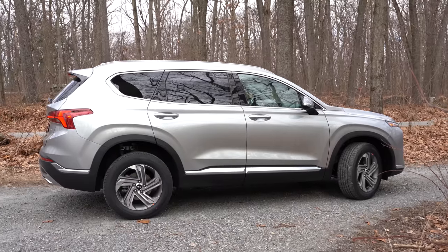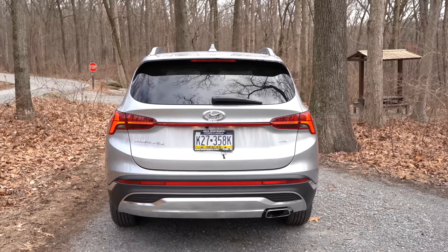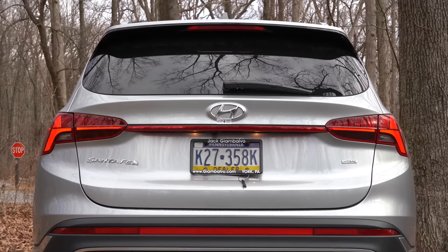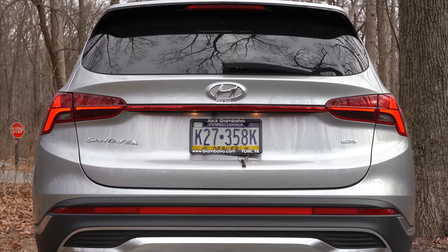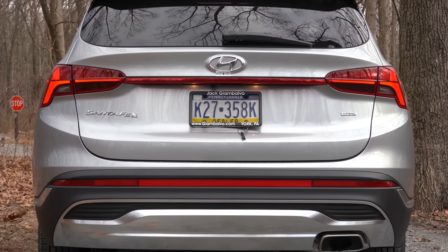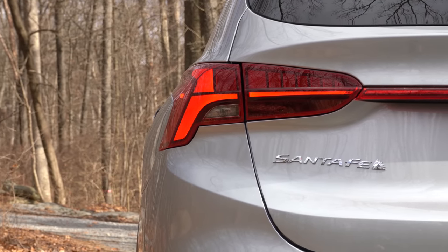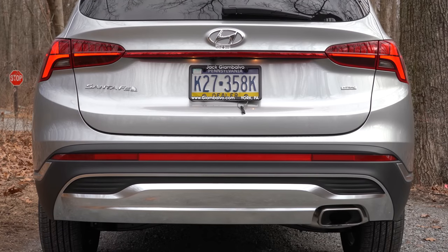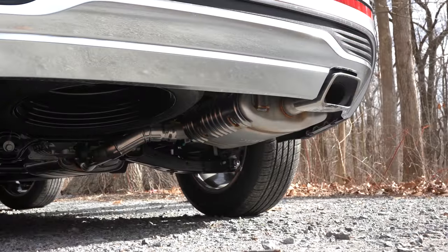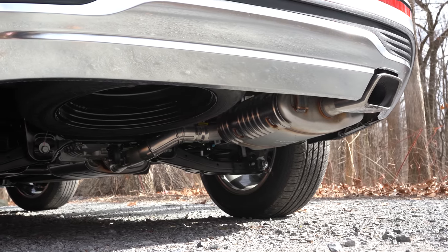Around back: shark fin antenna, rear spoiler with integrated brake light, rear window wiper. LED taillights come with Limited and Calligraphy; they're optional on the SEL — and we do have that option, so you're looking at LED taillights right now. Satin chrome rear bumper accents down below and a single exhaust outlet with a satin chrome tip. Here is that exhaust clip.